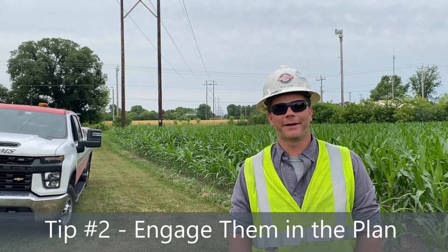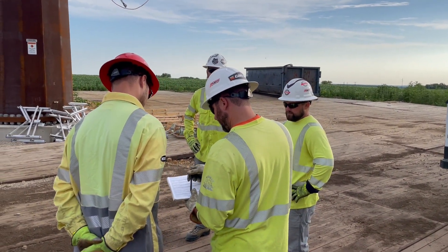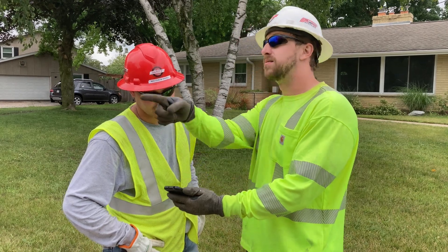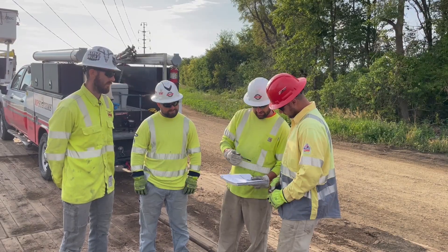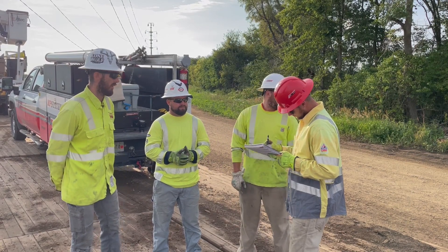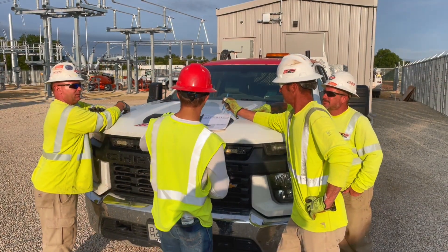Tip two: engage them in the plan. Thoroughly review the job briefs with them. Make sure they understand their tasks for the day, along with the overall scope for the crew. After reviewing the job brief, ask them questions like: 'Do you see any other hazards we're going to come across today? Are we missing anything in our plan?' Down the road, have the new hire take the lead in the job brief conversation — identify the hazards and then fill in any gaps they may have missed.